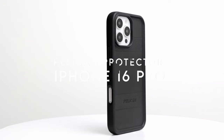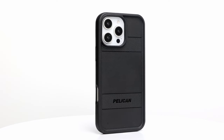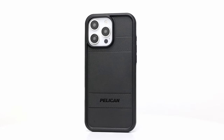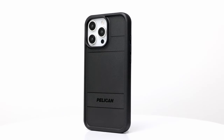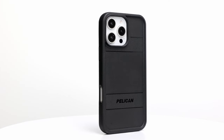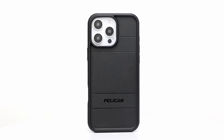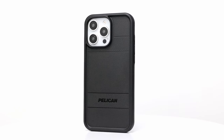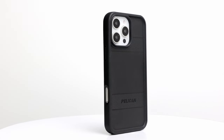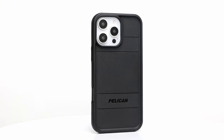On number 5, Pelican Protector. The non-slip edges mean no more fumbles, and it fits snugly so your phone feels secure yet comfortable in hand. It also has an anti-scratch coating to keep your phone looking fresh, along with raised edges for extra protection of your camera and screen. The big highlight is 16-foot military-grade drop protection, designed with shock-absorbing ridges, a rigid back, and cushioned corners. It's built to MIL-STD-8110G standards, giving your iPhone full 360-degree protection without sacrificing style or functionality.